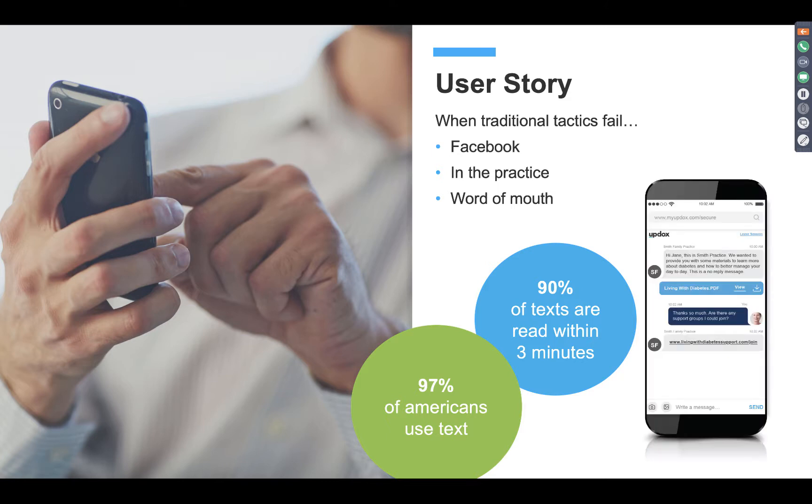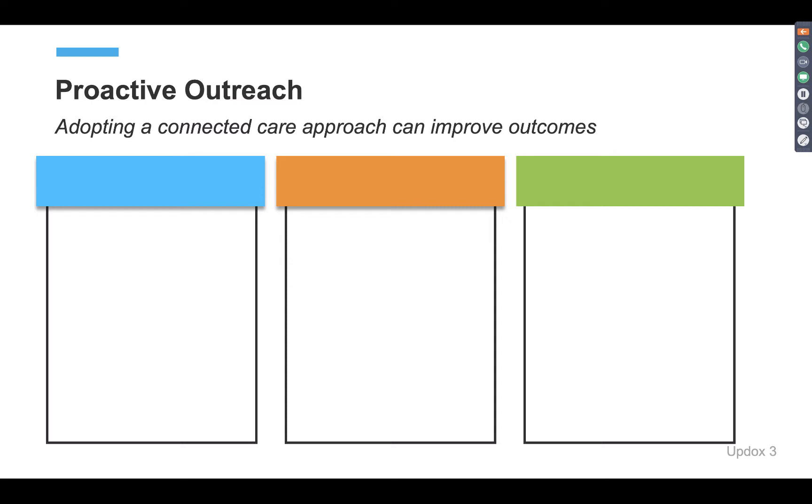What we're going to talk through are simple applications that Updocs provides to leverage technology in that way. Creating a proactive outreach approach with patients can really improve the relationships you have with them, as well as improve overall patient outcomes. Today we're going to discuss how you can improve in three specific areas: adherence, efficiency in your practice, and revenue generation.